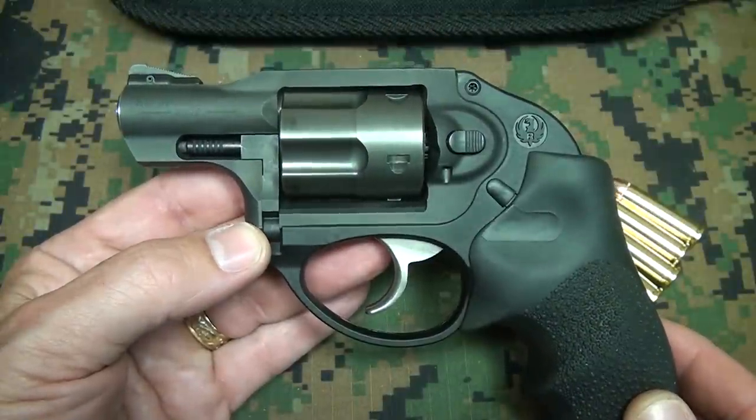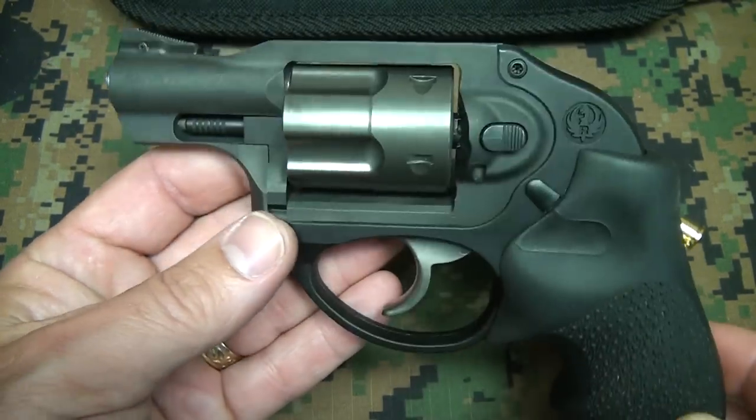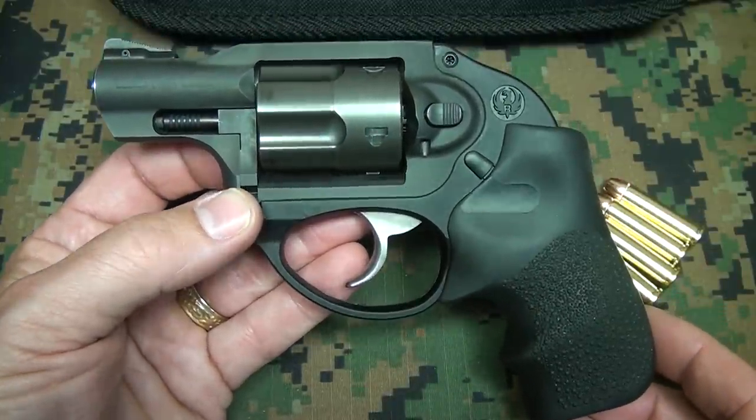The LCR is a very unconventional-looking pistol, and looks are not the only thing that make this unconventional. There are some really exceptional systems in this revolver that are advanced beyond most of the revolvers you're finding on the market.